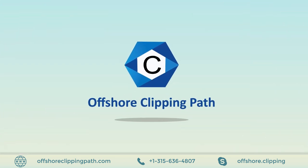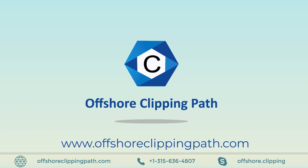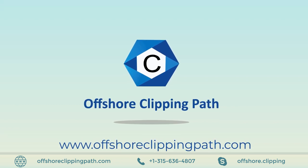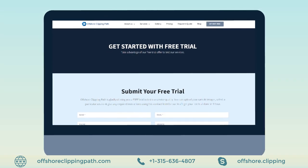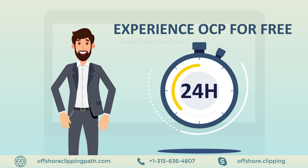Be like James. Visit www.offshoreclippingpath.com to use the free trial option now. Request your free trial today and get it done within 24 hours. Experience OCP for free.